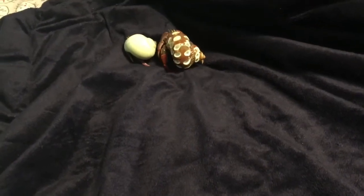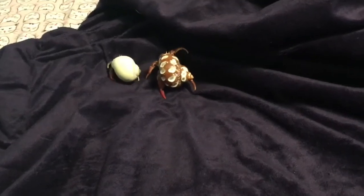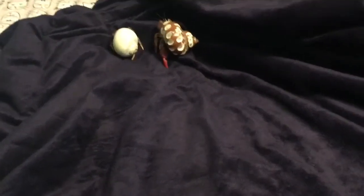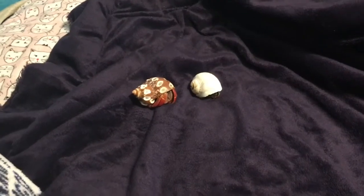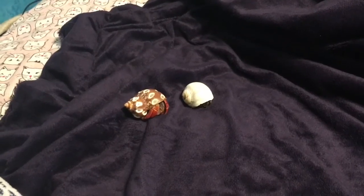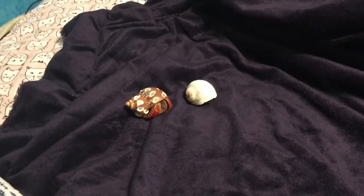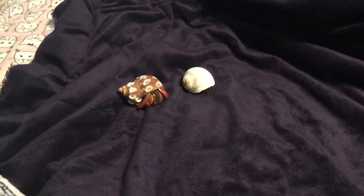A lot of my hermit crabs are up now — basically all of them except one. The one that isn't up isn't molting, she just goes underground all the time. She is an Ecuadorian and they like to bury a lot. So pretty much everyone is up. These two make a full tank of nine, based on the size of the other crabs, and it's really exciting because I love having full tanks. The tank has been super active the past day, which is really great.